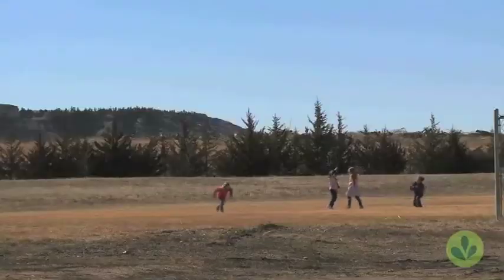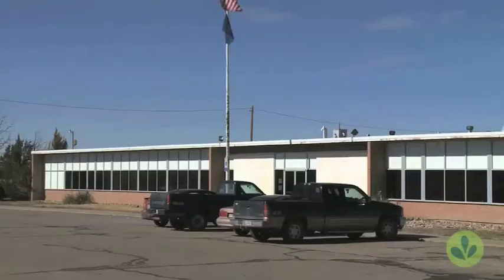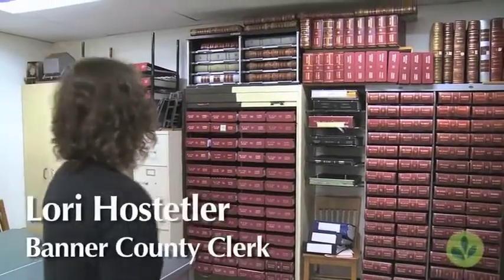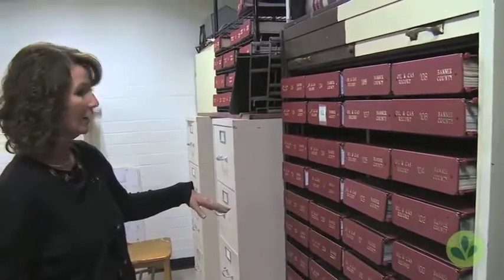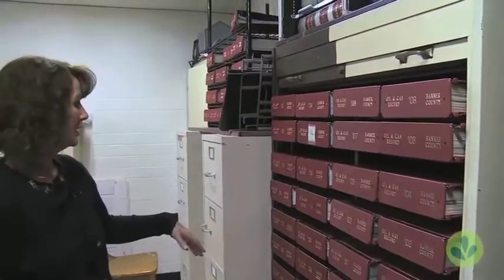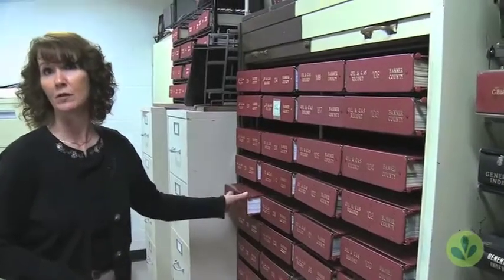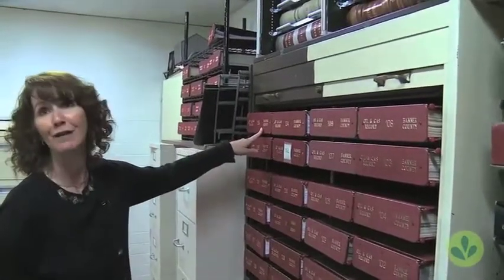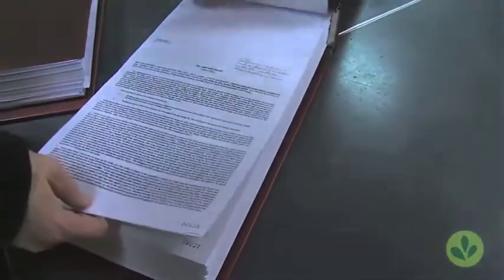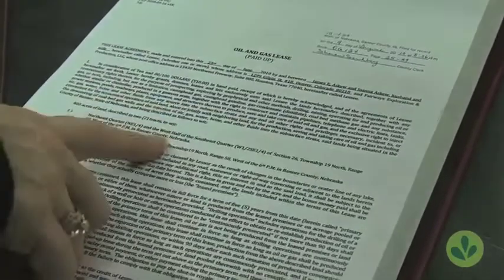Among the windy plains of central Banner County is its only town, Harrisburg, which didn't have many visitors until last year. Banner County Clerk Lori Hostetler shows what attracted the spike in visitors: the volume of recording activity surged dramatically, going from Book 127 in January 2010 all the way to Book 135 by the following year. Since November, they had to bring in an extra table, copy machine, and computer just to accommodate an influx of oil company workers researching mineral rights in the county.